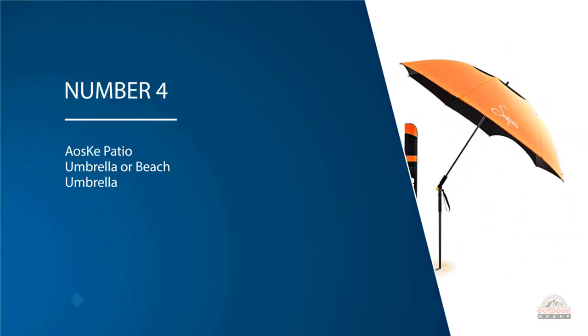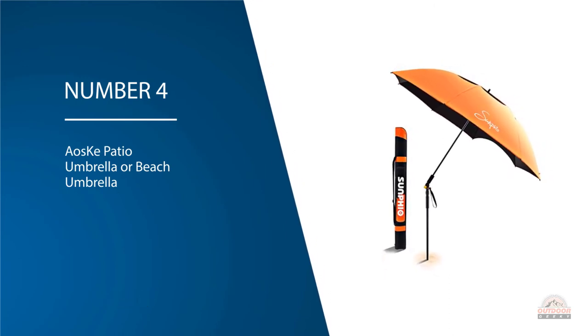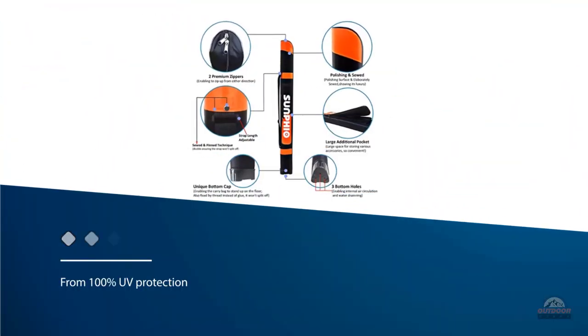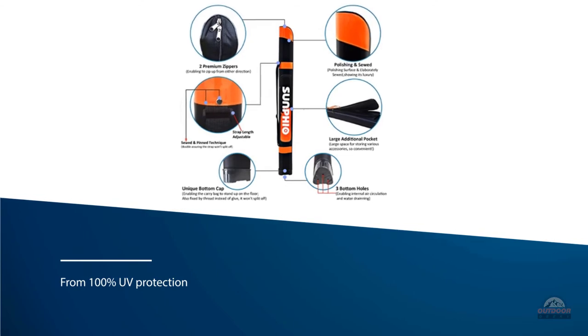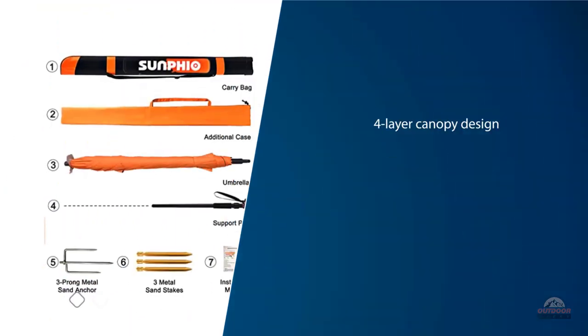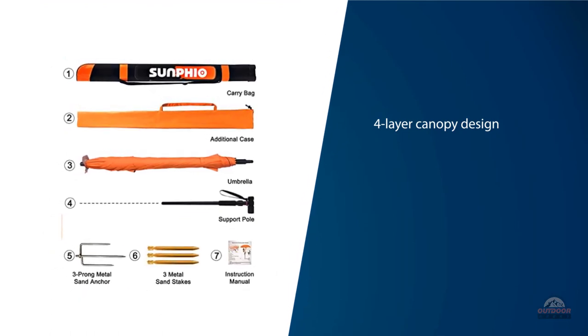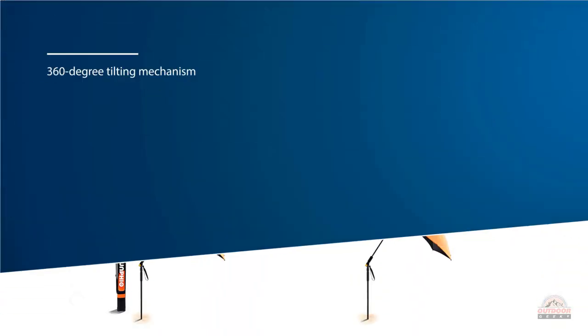Number four: House K Patio Umbrella or Beach Umbrella. A combination of tough polyester and vinyl makes the House K beach umbrella one of the most durable models you'll come across. The canopy performs really well and blocks over 99% of harmful sun's rays. Unlike most other models, this one is also lined with a vinyl layer that eliminates heat, so you can also stay cool while sitting in the shade.